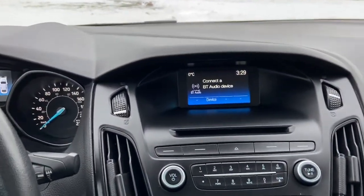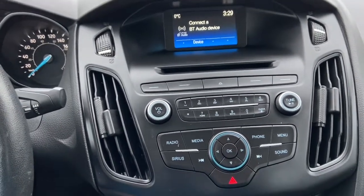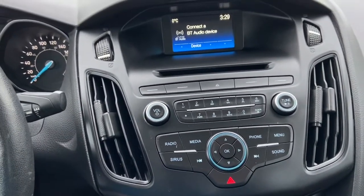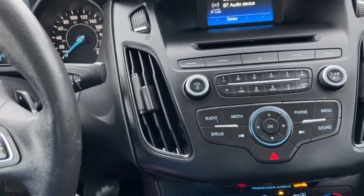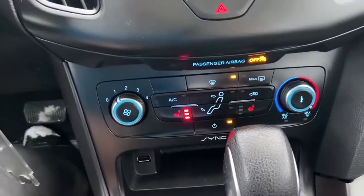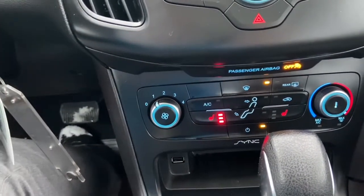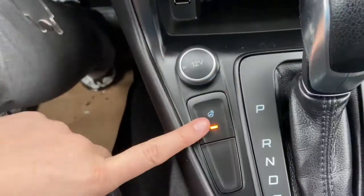In the middle you have the Sync system, which gives you AM/FM radio as well as satellite radio. We also have USB and Bluetooth connectivity with a CD player. Just below we have our hazard lights underneath those audio controls. You have your climate control down below with heated seats for the driver and the passenger, a USB plug-in, a 12-volt outlet, and a heated steering wheel.